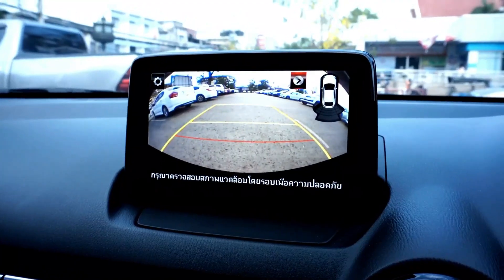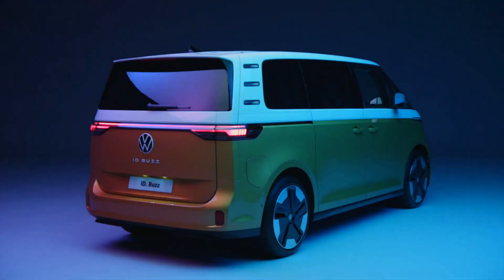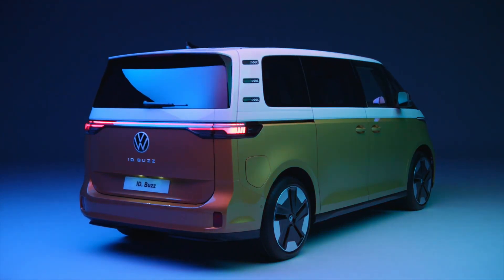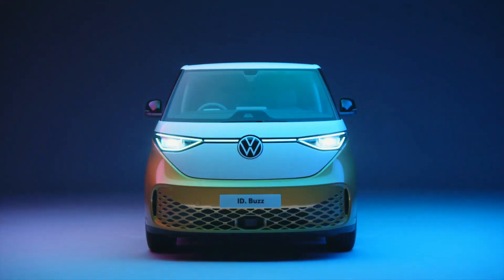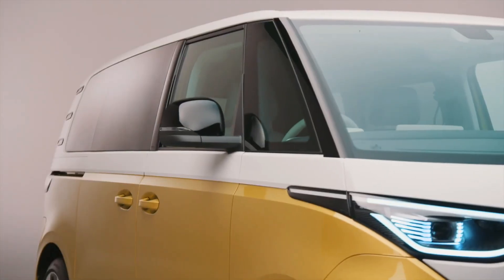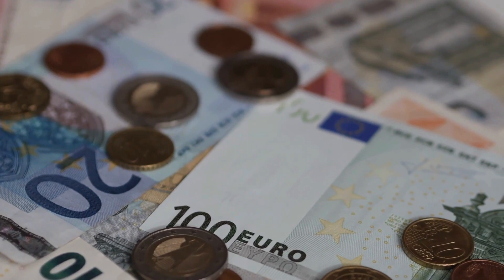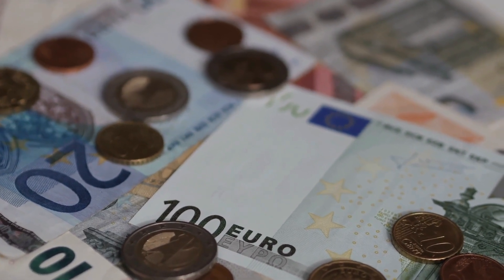The ID Pilot system uses a variety of sensors and cameras to navigate and can even switch lanes and pass other vehicles. Volkswagen has not yet released official pricing for the ID Buzz in the U.S. market, but it is expected to be priced competitively with other electric vehicles in its class. In Europe, the starting price is around 42,000 euros, which translates to approximately $49,000 USD.